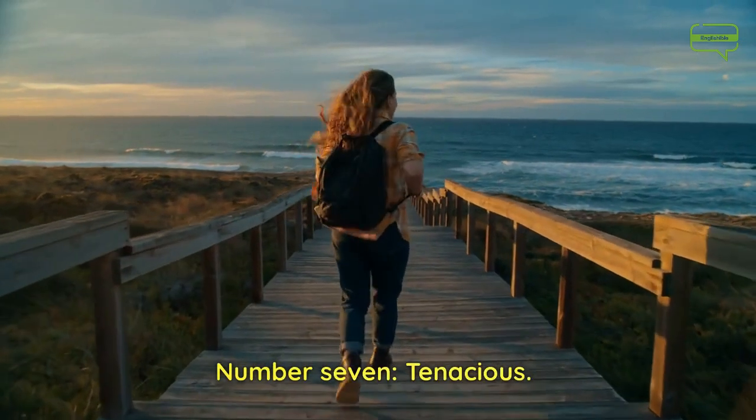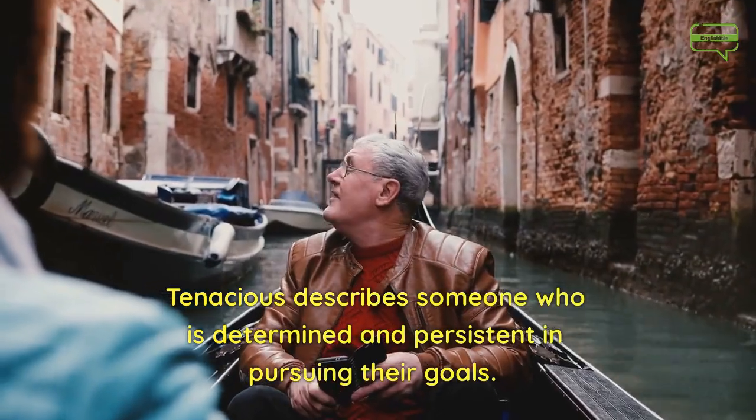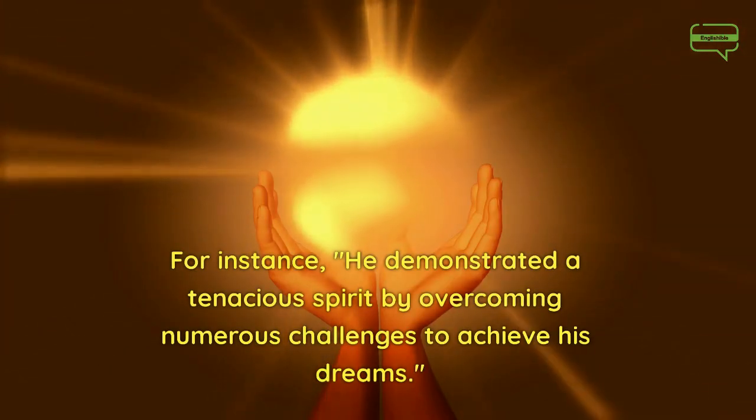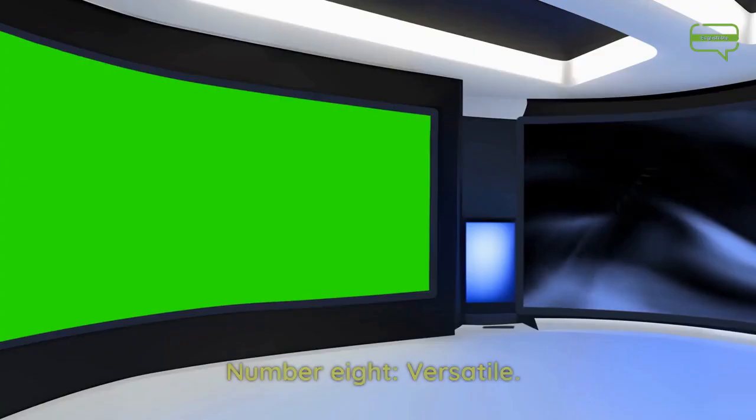Number 7. Tenacious. Tenacious describes someone who is determined and persistent in pursuing their goals. For instance, he demonstrated a tenacious spirit by overcoming numerous challenges to achieve his dreams.